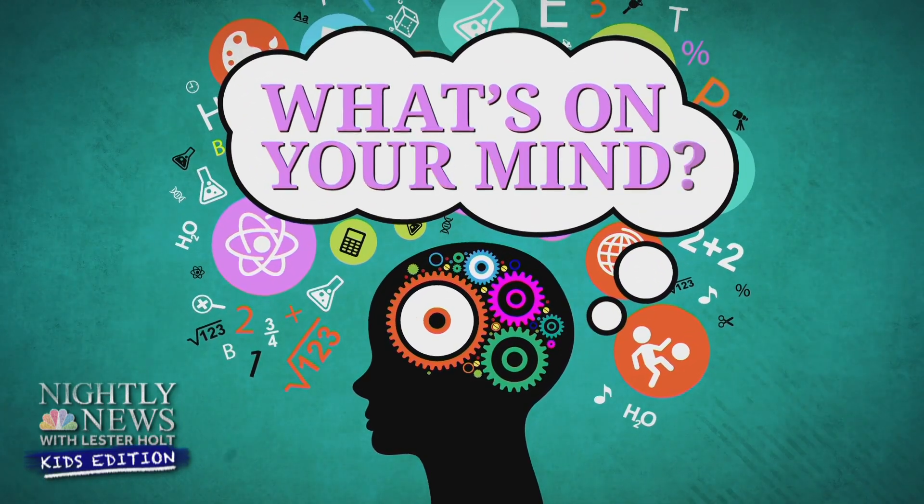It's time now for What's On Your Mind? One of our viewers just sent this one in about space. "Hi, my name is Henry and I live in Illinois. My question is, how do astronauts float?" Well, here with the answer is former astronaut Mike Massimino. Thanks for throwing that question my way. And Henry from Illinois, thank you so much for asking that — that is a great question.